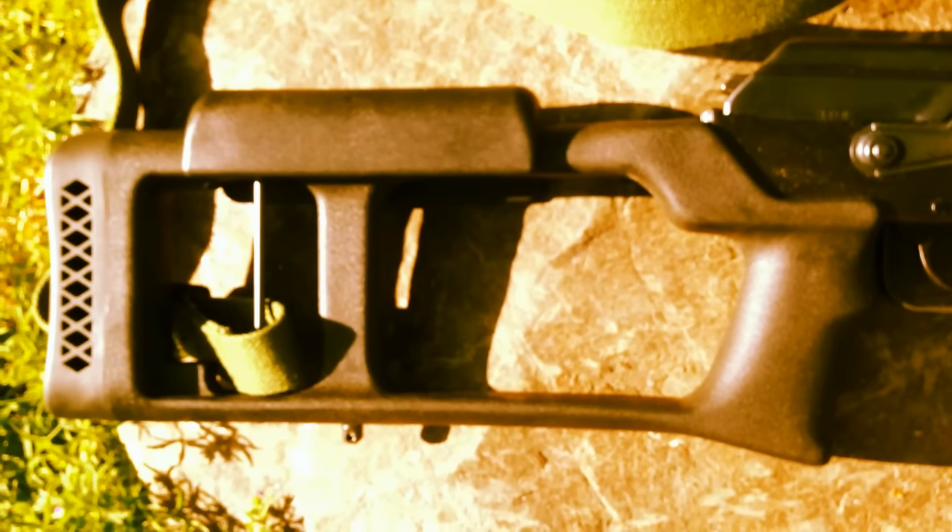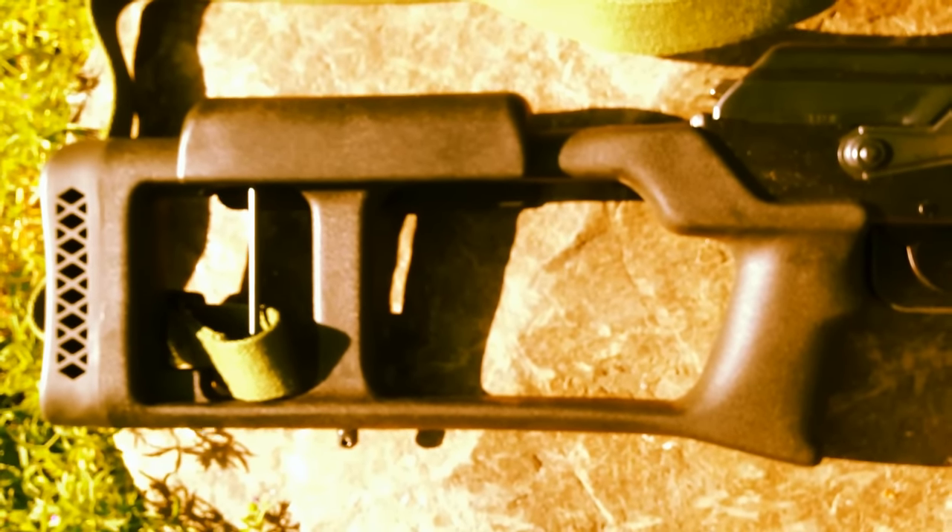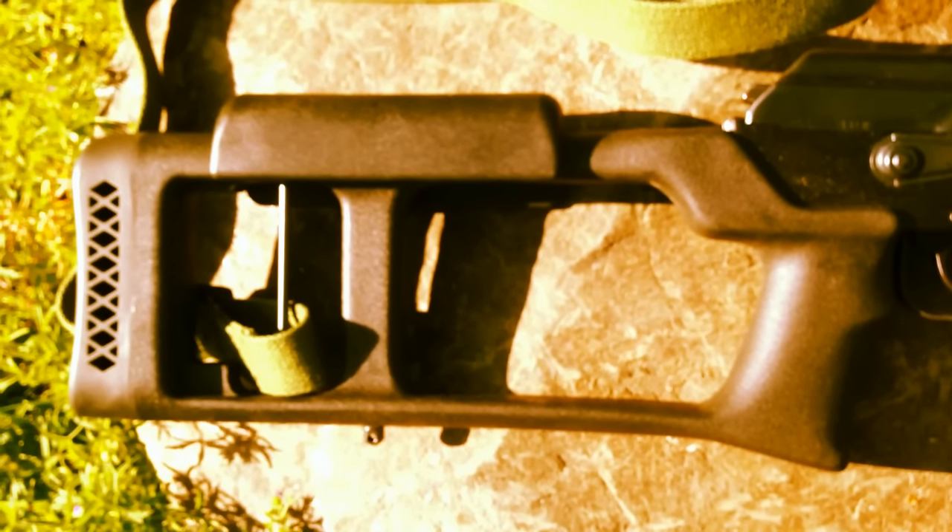The plastic Choate Dragunov stock is not traditional and it can be easily replaced with ironwood furniture if you want the traditional look. But I really like it. It's comfortable, ergonomic, and has very generous padding. Cat tested, user approved.